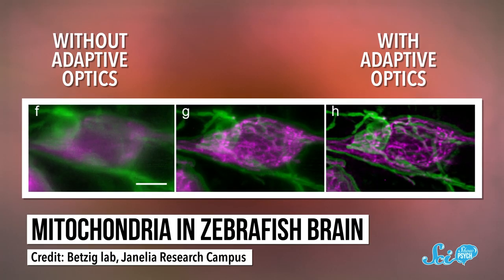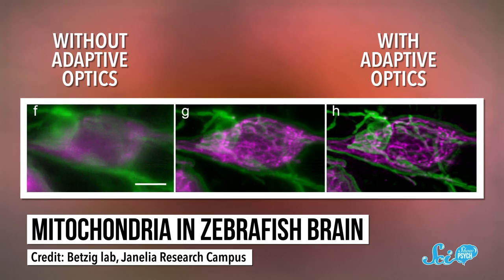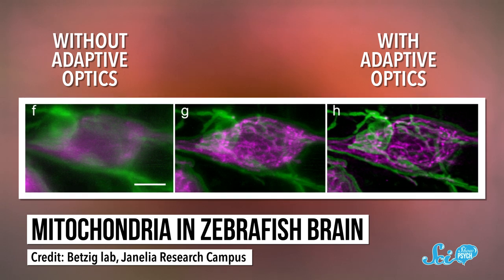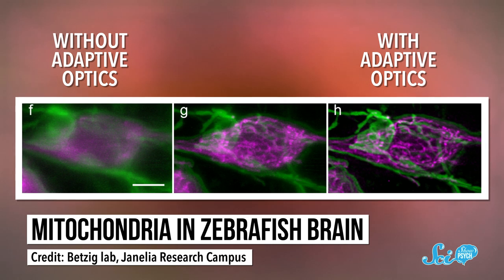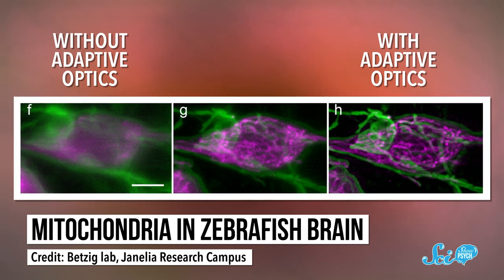This new method, called adaptive optics, is starting to change things. It's not as simple as just borrowing the same tech used in astronomy, since we don't understand how light interacts with different layers of living tissue as well as we understand its interaction with air. But for small structures that aren't too deep, adaptive optics are already enabling views that are dramatically sharper. And microscope companies are starting to offer kits that let researchers add this technology to their microscopes. As it becomes more affordable, it will open the door to a whole new realm of biology.